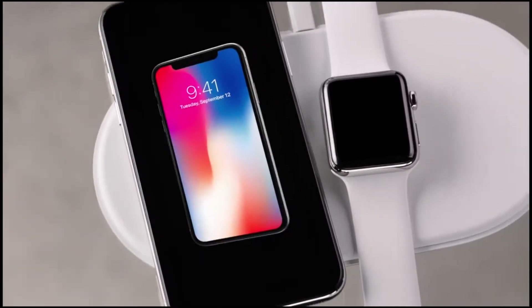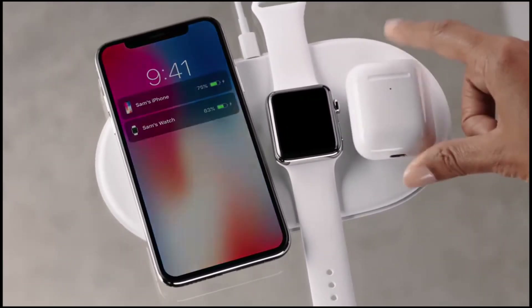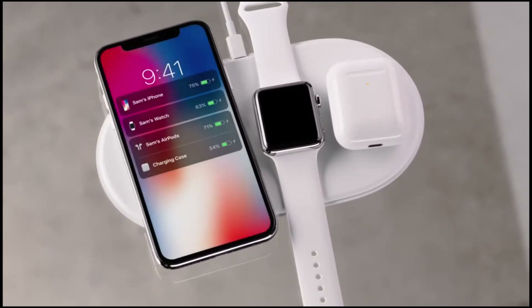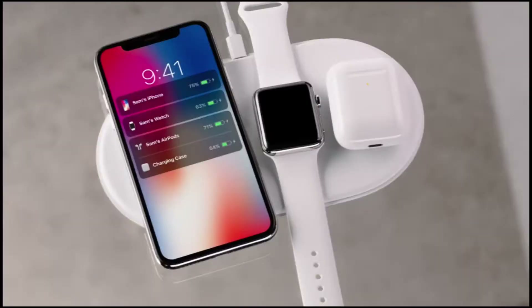This new glass formulation, the most durable ever in a smartphone, enables for the first time wireless charging. So we have wireless chargers now. Imagine this — your phone is charging and you still want to use it. If it's on that device, how can you use it? Did you ever think about that? I just want to use the phone while I'm charging it.